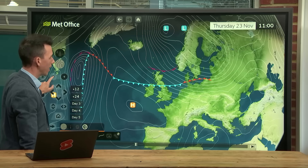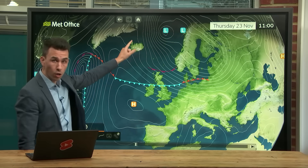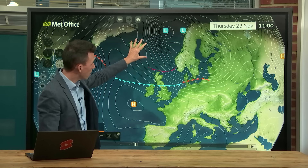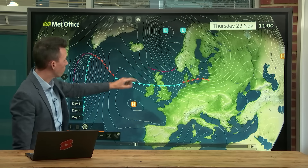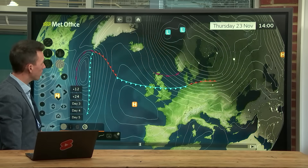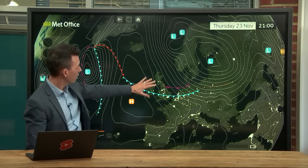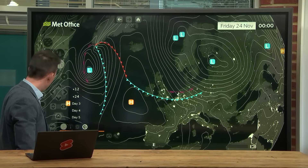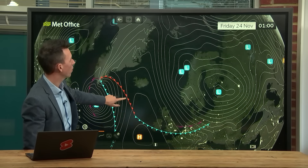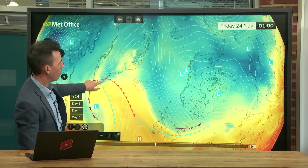Zooming out once again, as that front pushes south, the winds — still strong but not as strong — are going to start to come from a different direction: from the north. By the start of Friday, as that cold front shifts south, we're seeing northerly winds all the way from the Arctic. So cold air is arriving — those blue colours on the chart — while there's still mild air towards the south-west at the start of Friday.